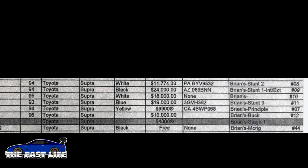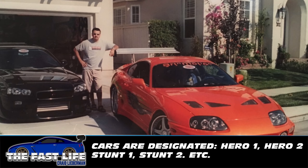In total, eight Supras were used to make the first movie. Some were used for stunts, some were used as process cars, and one was even a completely bashed-in wreck that we saw on the back of a tow truck. In the first movie, my personal Supra served as the main car and it was designated the hero one — or principal one, which means the same thing.